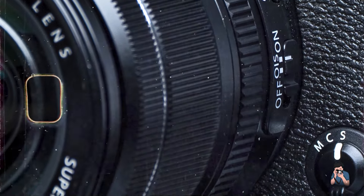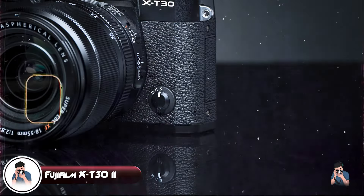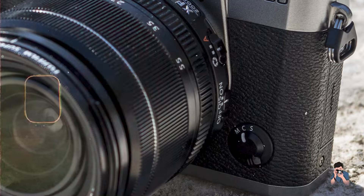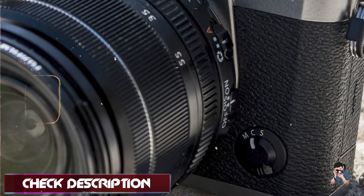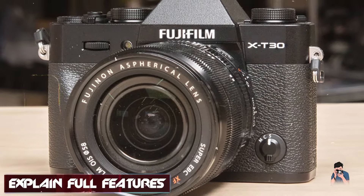Coming in at number three is the Fujifilm X-T30 II. The Fujifilm X-T30 II is a versatile and compact mirrorless camera designed for street photographers who want advanced features in a small package. Combining Fujifilm's renowned imaging technology with a lightweight and stylish design, the X-T30 II is perfect for capturing spontaneous street moments with ease.